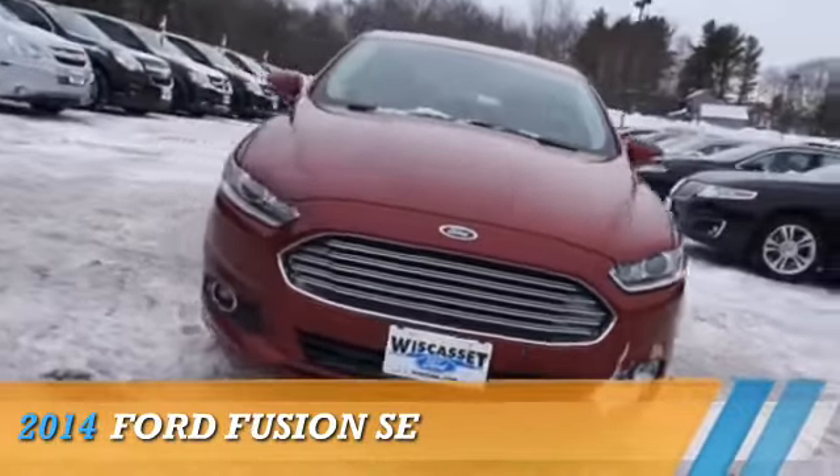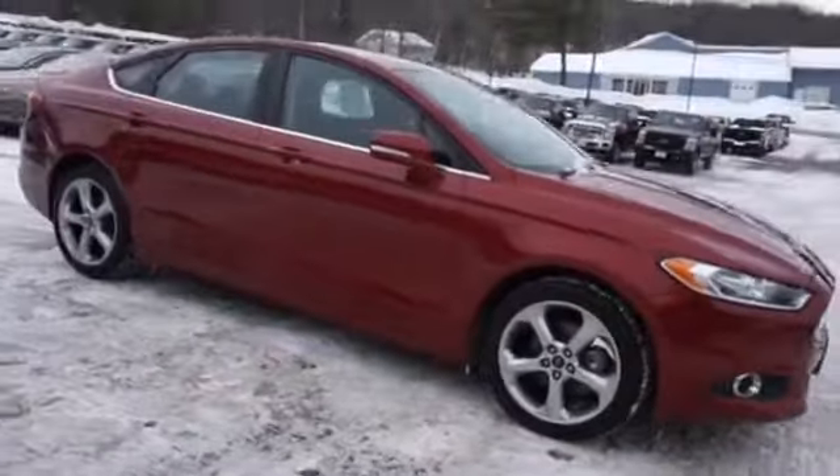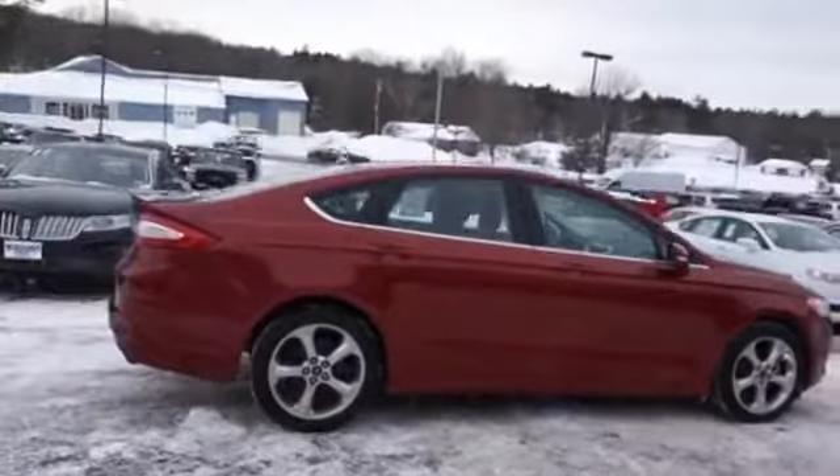Presenting the 2014 Ford Fusion. It's powered by front-wheel drive, a 2.5-liter four-cylinder engine, and a six-speed automatic transmission.